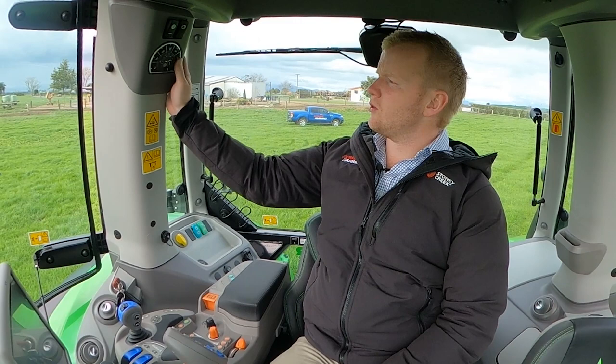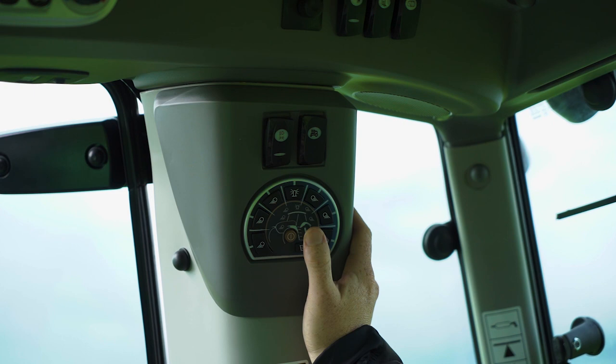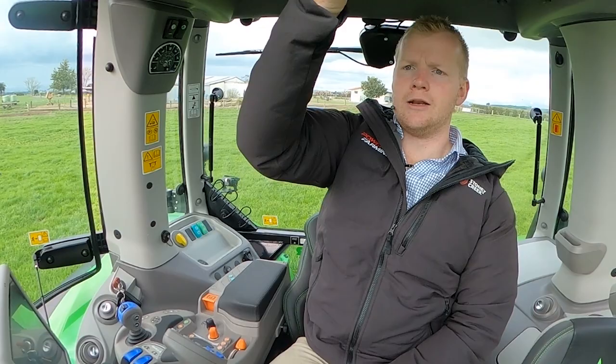Our wall panel up here controls our work lights — all easy to see what's on or off, and you can turn them all on or off with a single button in the middle there. It runs an automatic air conditioning system with full climate control, and it's got a nice sunroof for greater days that you can slide open to get a bit more light into the tractor.